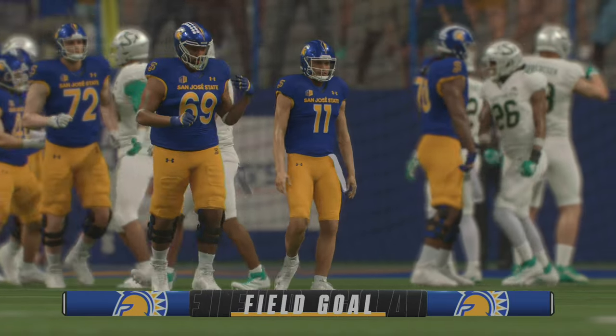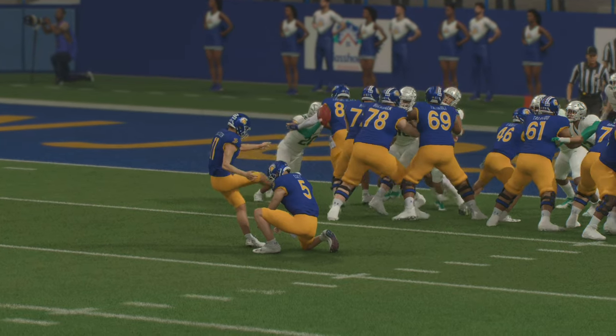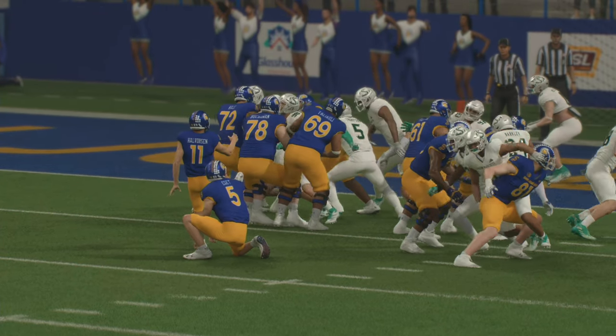The head coach decided to play it safe on fourth and inches and send out the field goal team. His field goal kicker just made it look like a pretty smart decision.